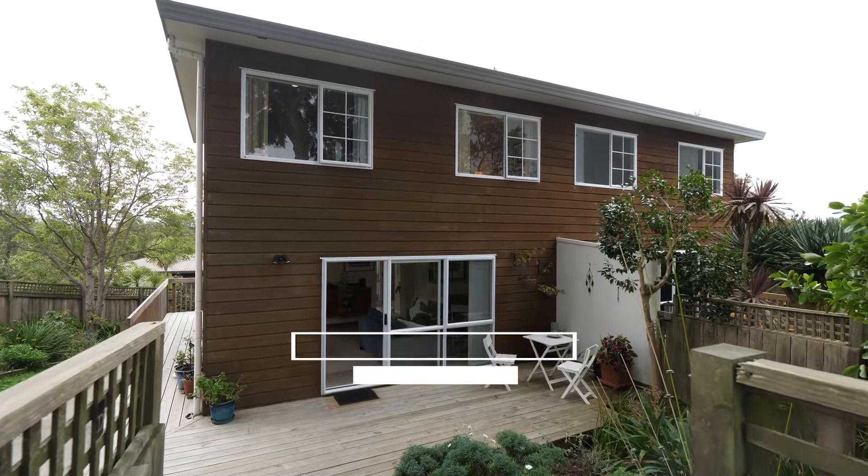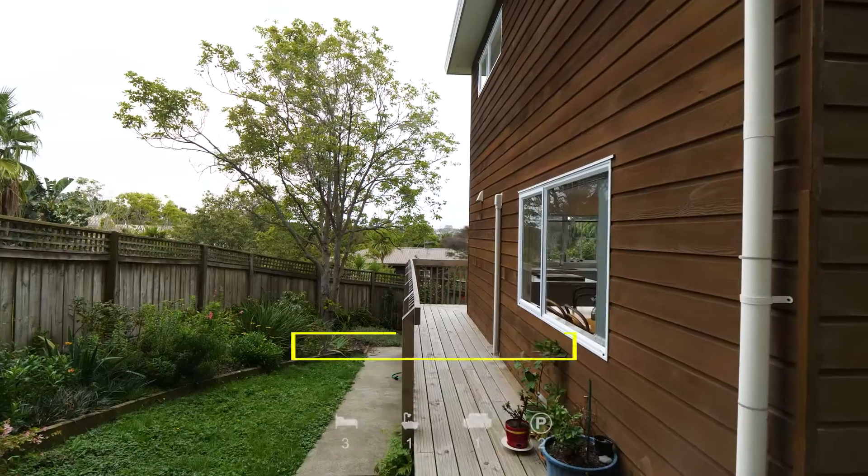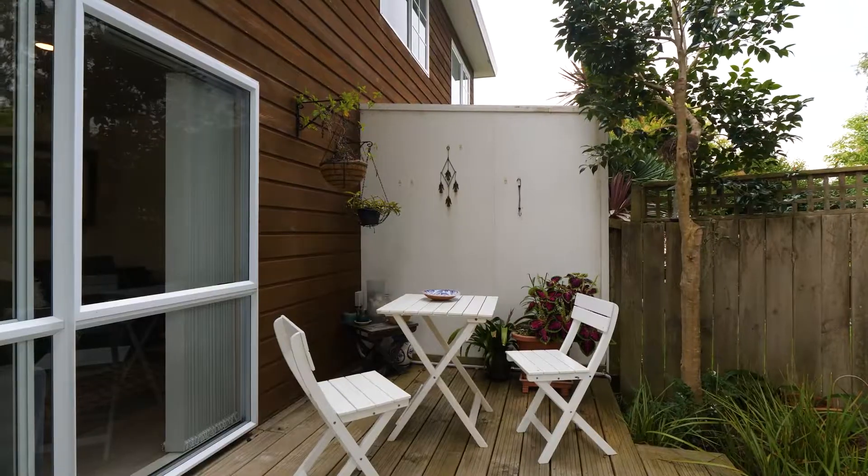Hello, I'm Nikki from Raywhite. I'm here at 193D Estelle Road in Birkenhead. This is a great location, very secure, a cedar townhouse, well built and beautifully presented. Come on inside and have a look.